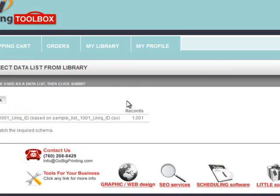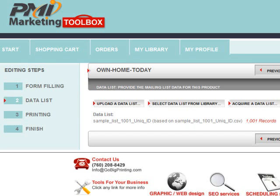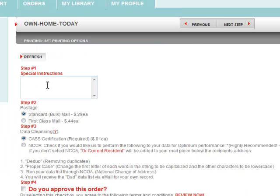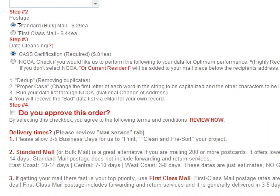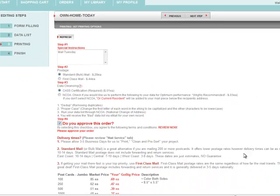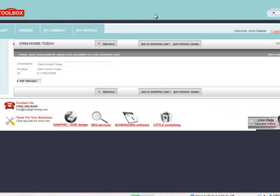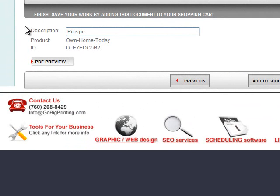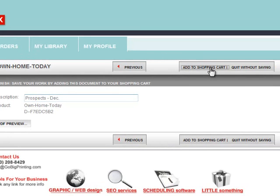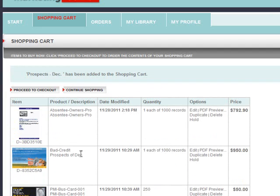In this case, I'm going to select a list from the library that I used before. Here it's called 'My Sample List of 1,000 Names.' I click on it, I hit Submit, and now those 1,001 names will be printed and mailed to the postcard I just created. I click on 'Next Step,' I say mail on Tuesday. I can choose standard mail or first class mail, whether I want CAS certification or NCOA. Then I approve the order, I see the pricing, hit 'Next Step.' I want to give it a new name like 'Prospects December.' I add to shopping cart, and now you'll see all the products sitting in my shopping cart. All I have to do is proceed to checkout, pay for it, and it's printed and mailed two days later.